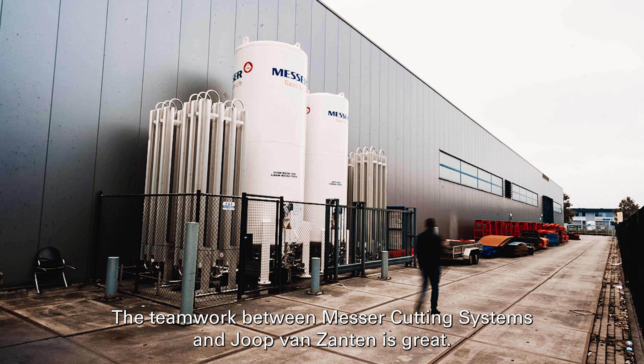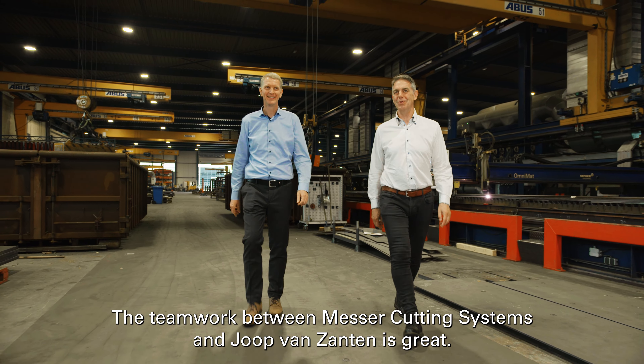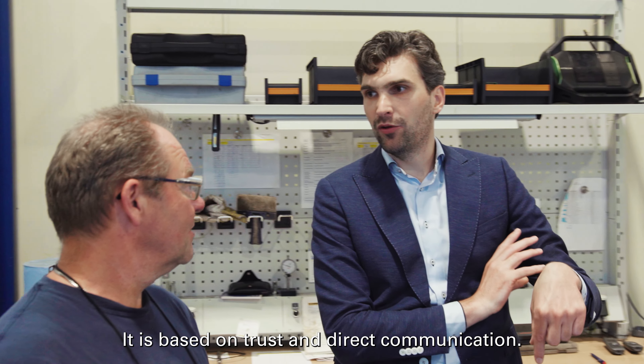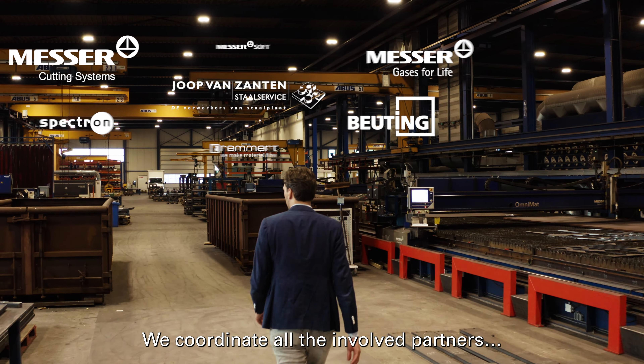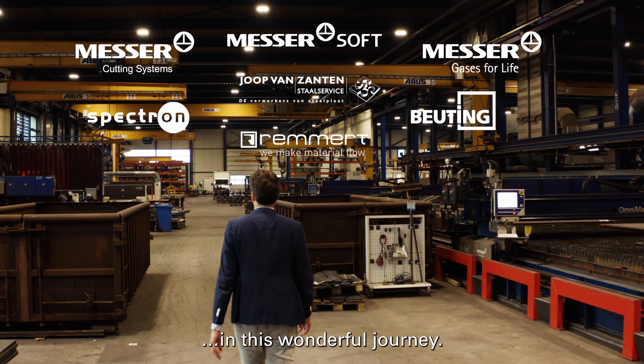The teamwork between Messer cutting systems and Joop van Santen is great. It is based on trust and direct communication. We coordinate all the involved partners and we brought them all together in this wonderful journey.